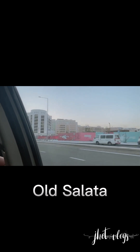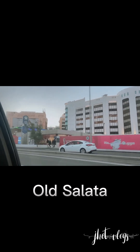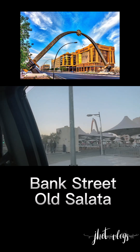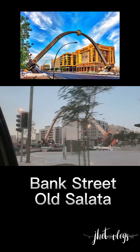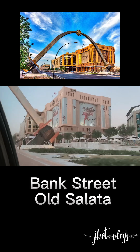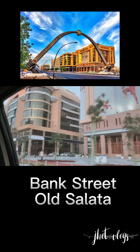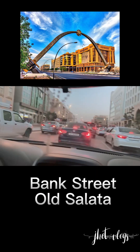This is the old Souk. This market has been here for decades — it is the main center of attraction in Doha. We are approaching the Sword, which is the landmark here in the Souk. This is the Bank Street area; most of these areas have big offices and banks, that's why they call it Bank Street area.